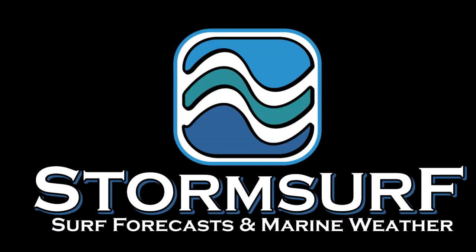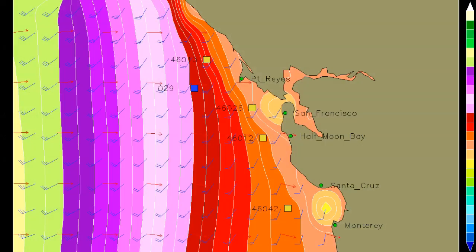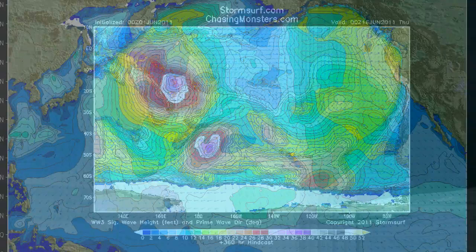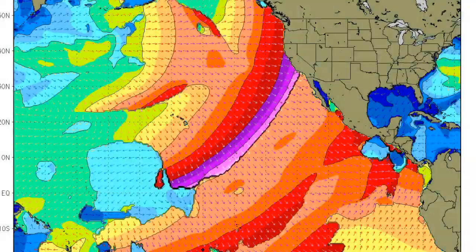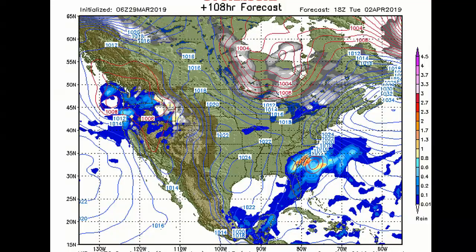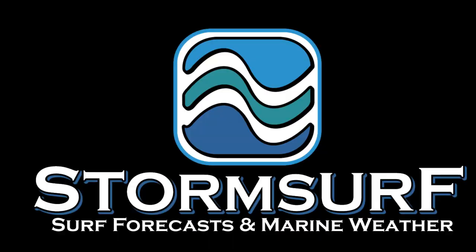I'm Mark Sponsler, and welcome to the StormSurf Video Surf Forecast for the week starting Sunday, May 24th. Tonight we'll be discussing jets and roller winds, surface level pressures, significant wave heights, and all the things that go into making surf in the North Pacific Ocean. Let's get to work.